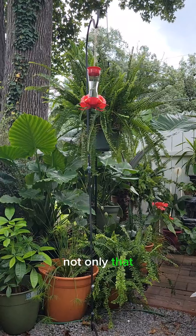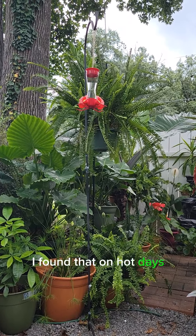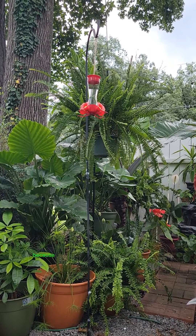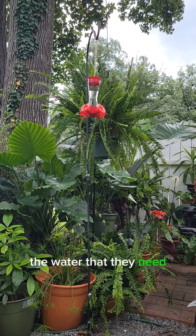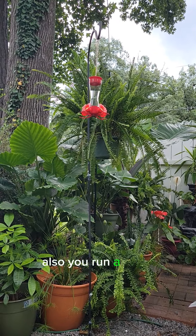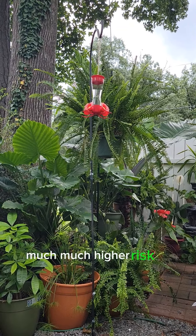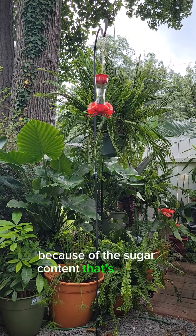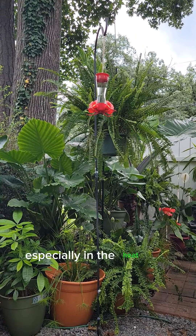Not only that, but with my own research I've found that on hot days like where we live, a stronger mix like this can run the risk of dehydrating the birds because they're not getting enough of the water that they need. Also you run a much higher risk of fermentation of the nectar because of the sugar content, especially in the heat that we have here.